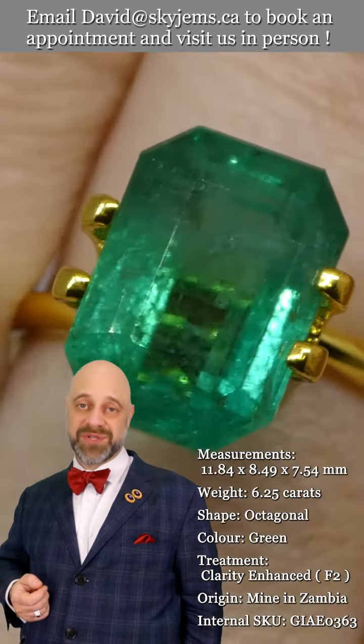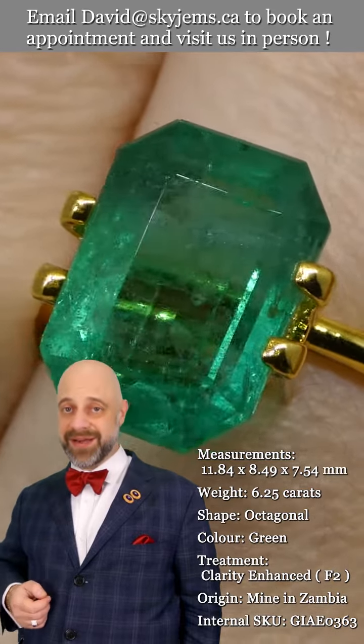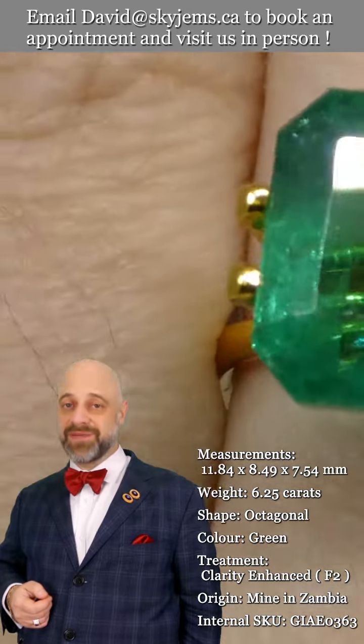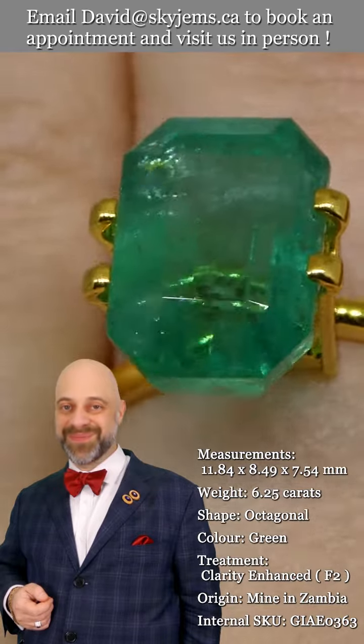Thank you all so much for watching. Have yourselves a lovely day and please continue to tell your friends about SkyGems.ca so we can continue to bring beautiful gems and divine jewelry to wonderful people like you all around the world. Bye for now.